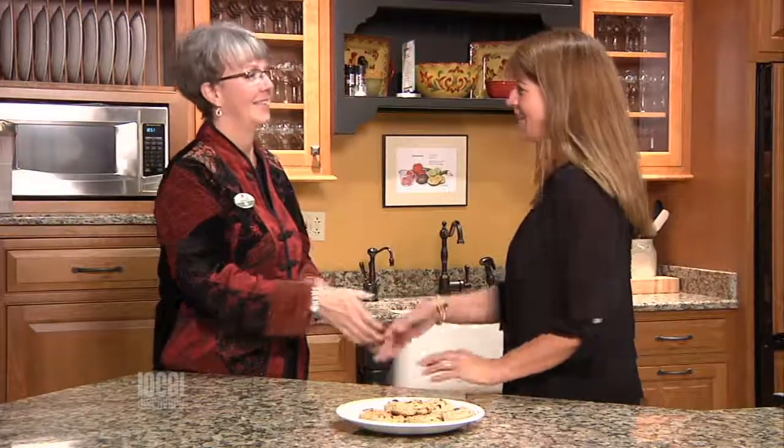Thank you so much, MJ, for talking with me today. Thank you, Kristen. Home Again by Hancock Lumber is changing the way we approach home improvement. If you'd like more information, just stop by this beautiful showroom. It's on the Main Mall Road in South Portland. We'll see you next time.